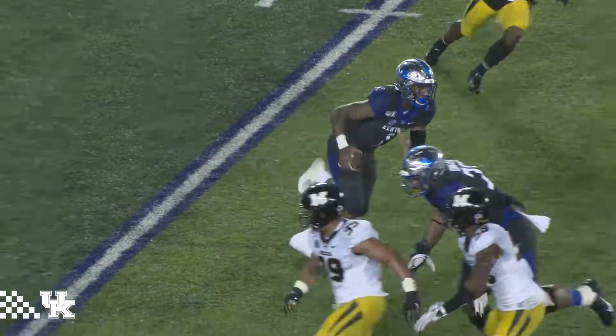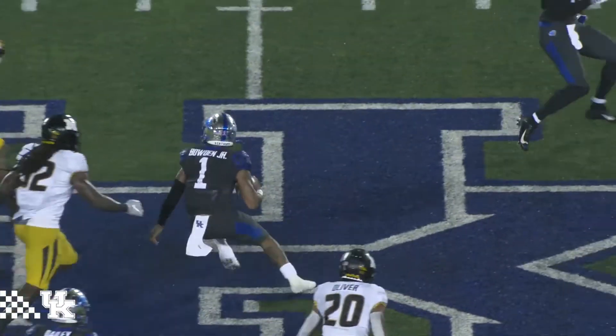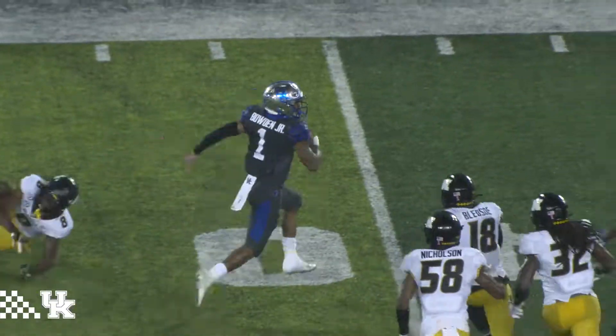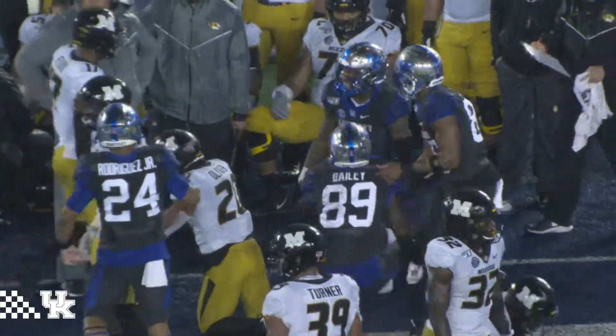Backing off at the snap, Kentucky coming right on the opposite. Bowden's got room — 30, 35, 40. Cuts back left at the 45, breaks a tackle, trying to get outside. He does. He's across the 45, gets a block, breaks a tackle, across the Missouri 35, down near the Missouri 30-yard line.